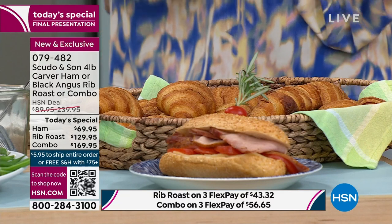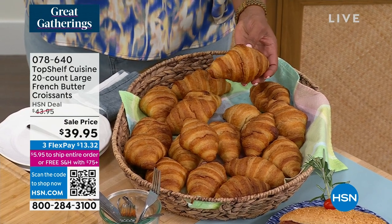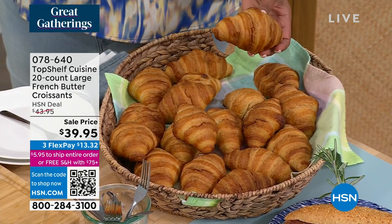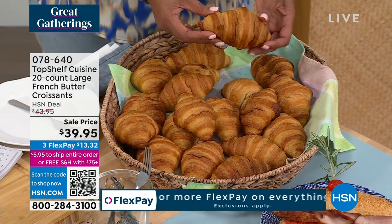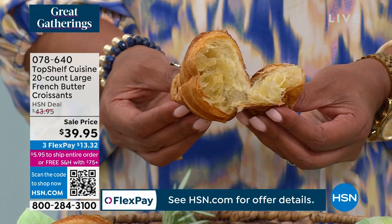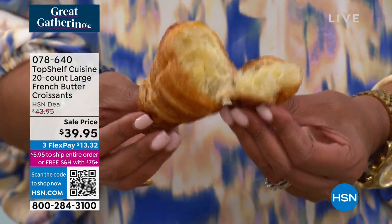Oh my goodness — the top shelf, 20-count. Do you see how big? This is a beautiful croissant. These are all-buttery imported croissants from France. You can get this by immediate shipping by mid-March, and then we have another delivery later in March and one at the end of the month. You choose your delivery option, but you're going to get 20 of these flaky croissants for $39.95. That's $2 a pop. Look at how flaky and delicious — they will melt in your mouth.